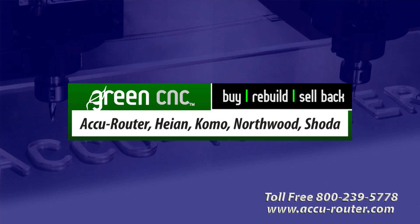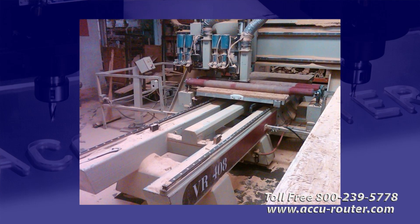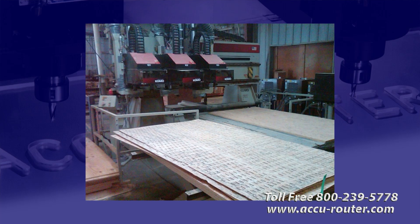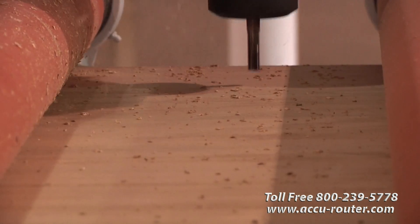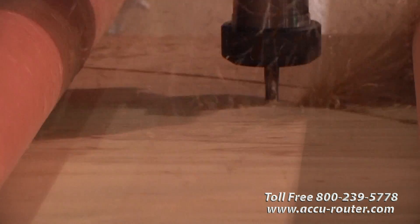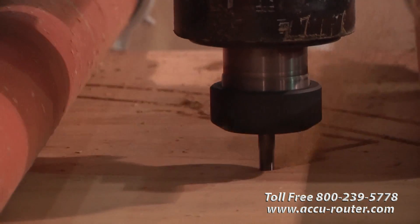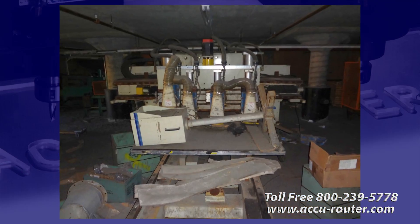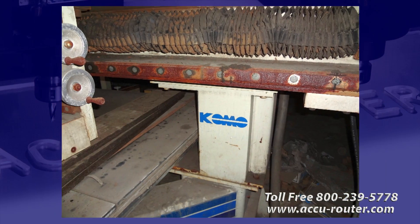Now let's focus on the Como Green CNC. Not far from Accurouter, a large Tennessee upholstered furniture manufacturer operates several Como routers. They were attracted by the value and flexibility of Green CNC, whereby Accurouter can either update your aging machine, offer a trade-in credit, or source a compatible platform on the open market. This customer was too busy to remove an existing machine from service, so Accurouter identified this well-used 1995 Como on eBay.